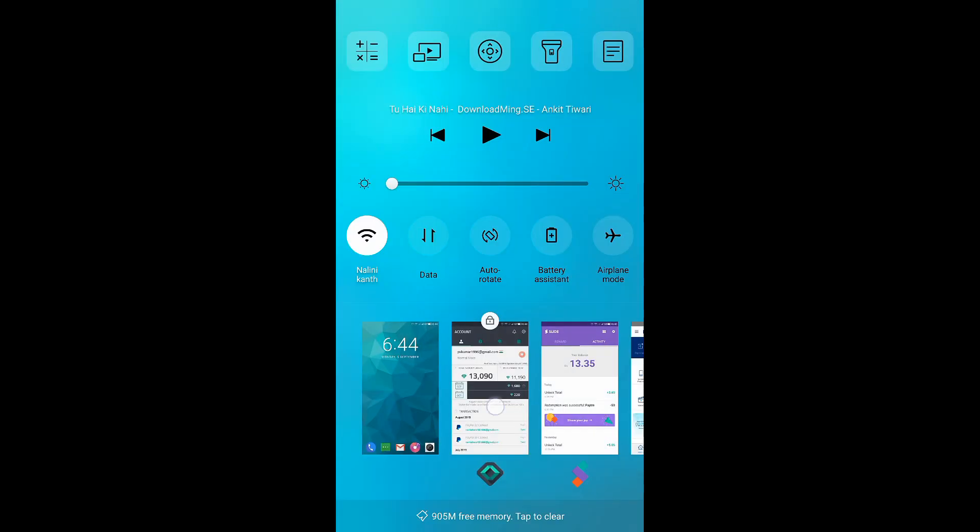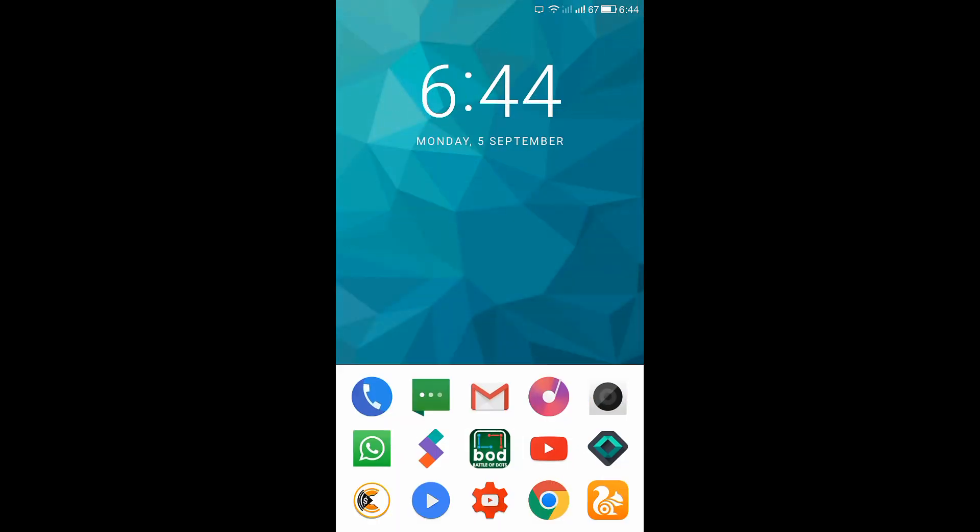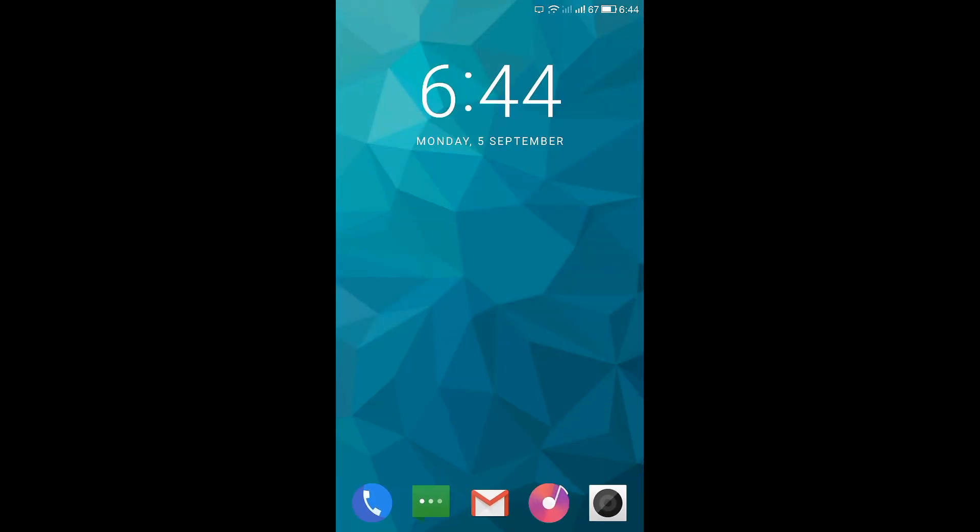Many people are asking me how to earn more in SlideJoy. My suggestion is to keep the app running in the background. By keeping SlideJoy in the background I am getting about 80 carats every day, which is a lot more than other people who are getting just 20 carats every day. I recommend you keep SlideJoy as a background app to increase your income.